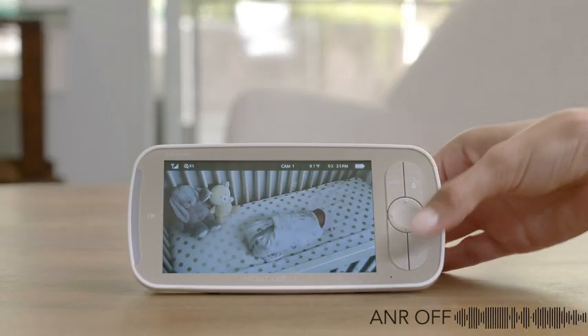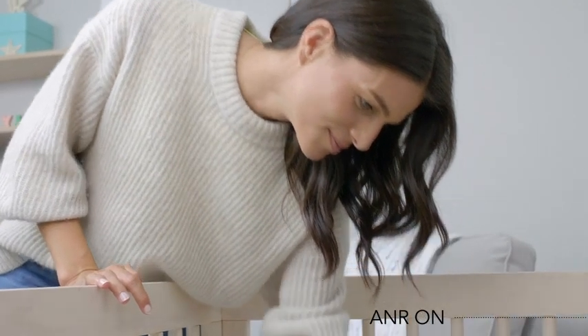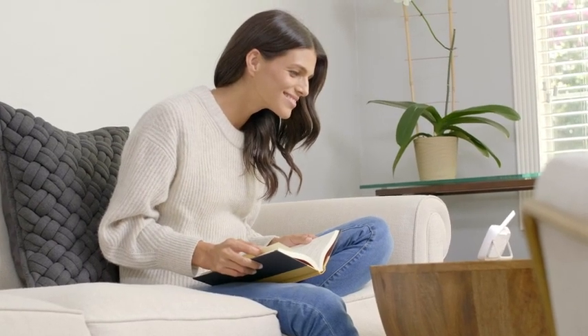By turning on ANR, sounds of appliances like fans, heaters, or air purifiers will disappear, so you can focus on listening to what matters most, your baby.